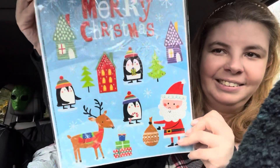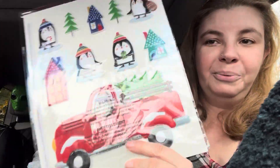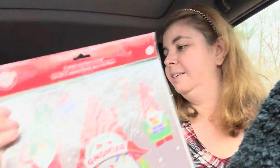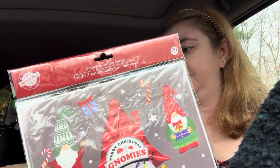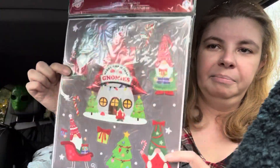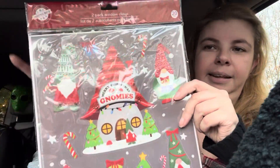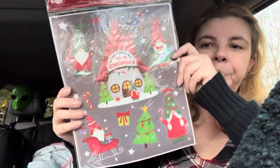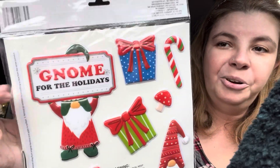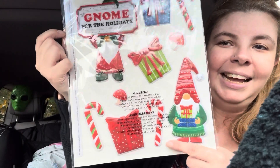Look at this - Santa is so cute. Everything is cute and then on the back you get this truck with a penguin driving it - adorable! Of course I had to get the gnomes - you can get the big gnome house. The gnome one you only get 20, and the penguin one is 37, so it just depends. The gnome house is large and on the other side it says 'Gnome for the Holidays' with presents and candy - so cute.